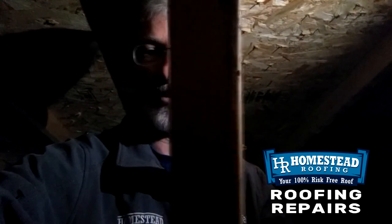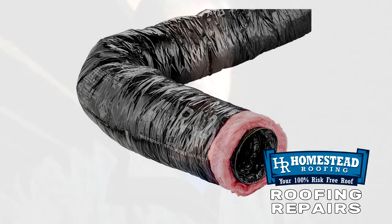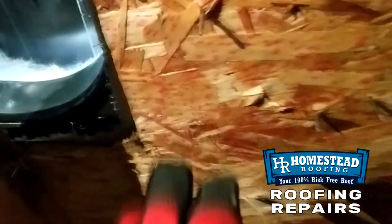That is actually part of the solution — these ducts do need to have an insulated sheathing around them. However, there is an actual product made specifically for that. So what we're going to recommend to the owner of this property is to replace this coil duct with another pipe with the insulated sheathing that goes around it, and actually penetrate through the roof and put a cap on the roof so that this can exhaust out of the house. That way we don't have any more of the problems we're seeing with all of this moisture.